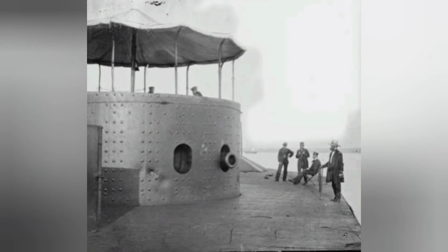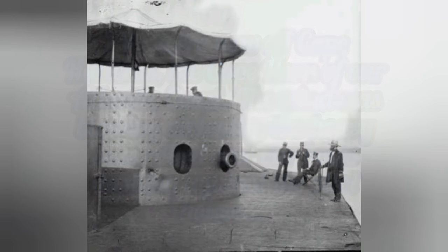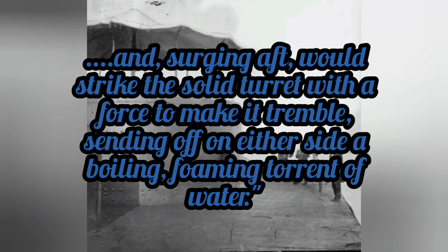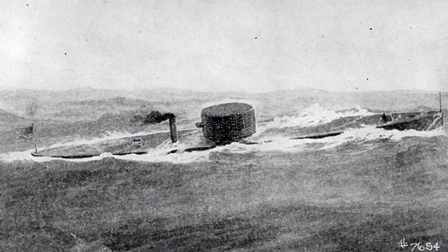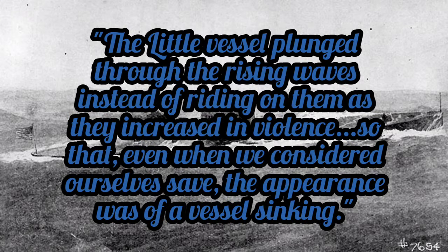By 6:30, this mood would change, as Paymaster William Keillor would write: we were now off Cape Hatteras, the Cape Horn of our Atlantic coast. The wind was blowing violently, the heavy seas rolled over our bows, dashing against the pilot house, and surging aft, would strike the solid turret with the force to make it tremble, sending off on either side a boiling, foaming torrent of water. The ship's surgeon, Greenville Weeks, wrote: the little vessel plunged through the rising waves instead of riding on them as they increased in violence, so that even when we considered ourselves safe, the appearance was of a vessel sinking.